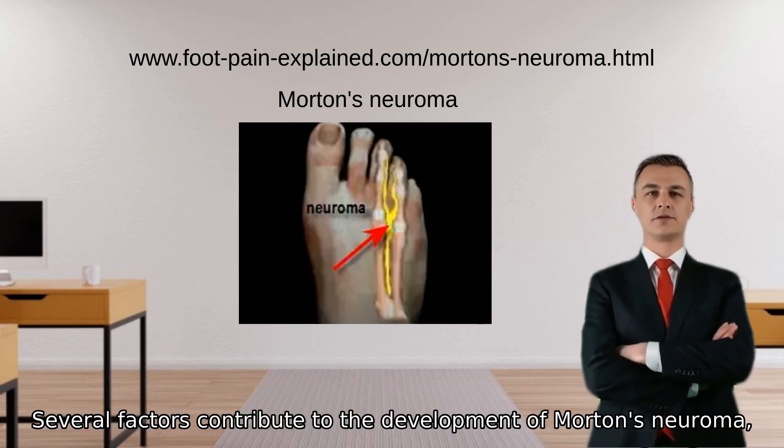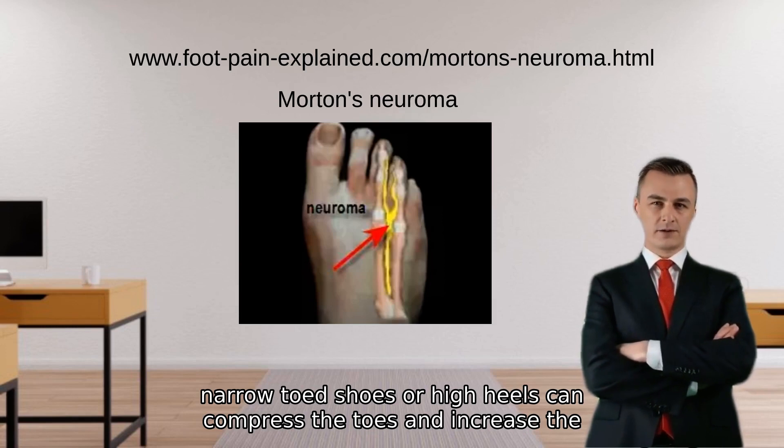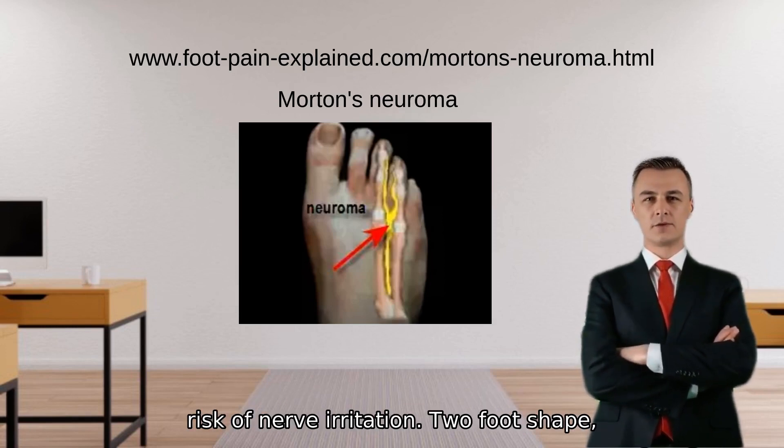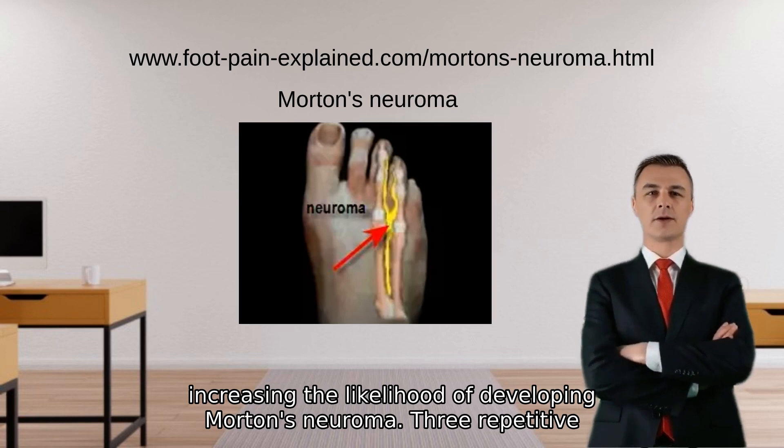Several factors contribute to the development of Morton's neuroma. First, footwear: wearing tight, narrow-toed shoes or high heels can compress the toes and increase the risk of nerve irritation. Second, foot shape: high arches or flat feet can put excessive pressure on the nerve, increasing the likelihood of developing Morton's neuroma.